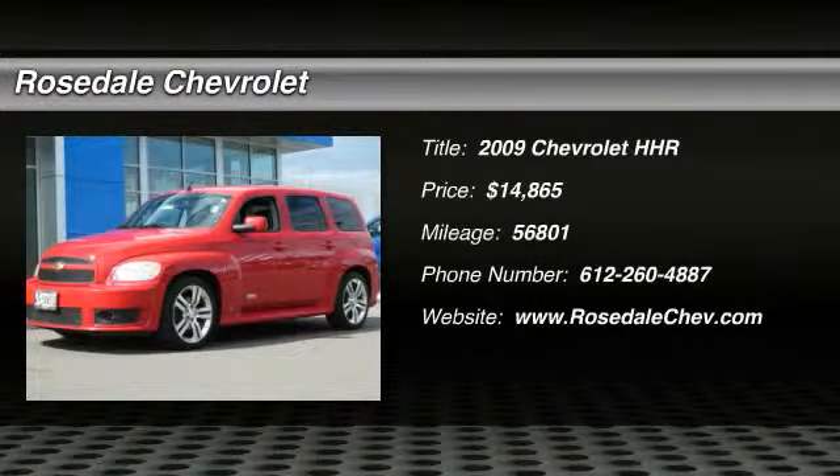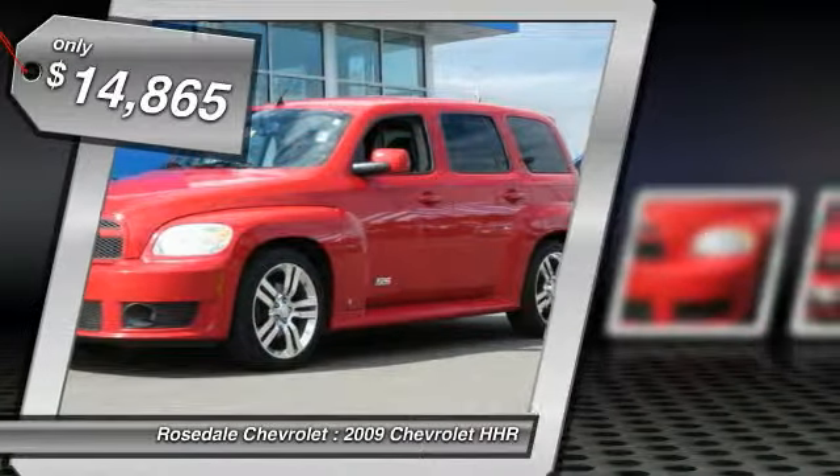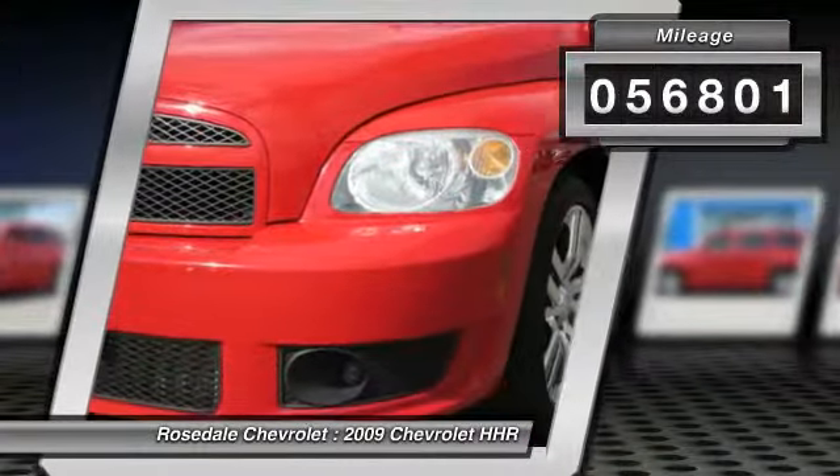The 2009 Chevrolet HHR. The HHR is super fun and functional for any road trip and is priced below $15,000. This vehicle has less than 60,000 miles.